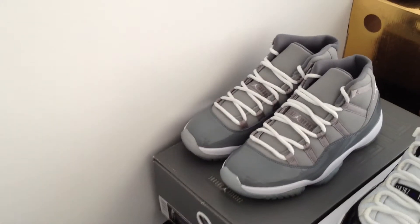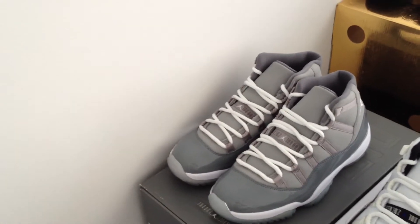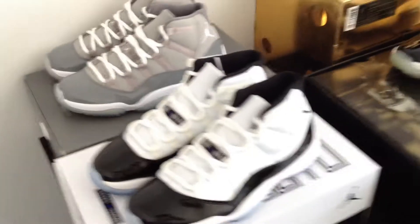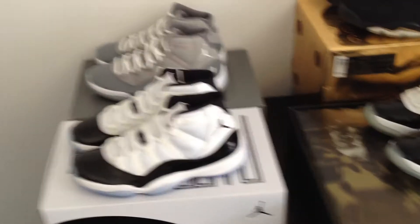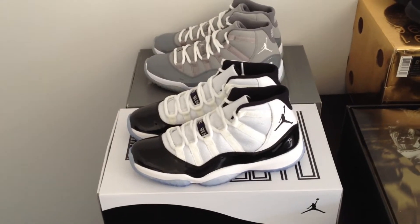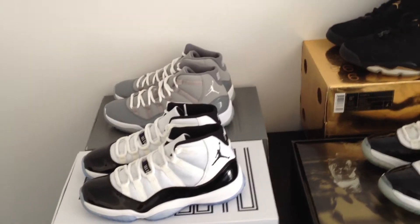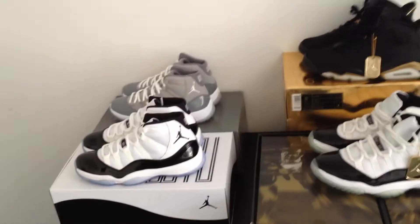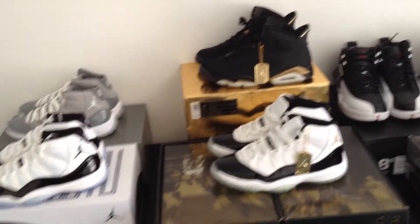Alright, let's go through this quickly — gotta get to work. Deadstock Cool Gray 11s, size eight and a half. I have a matching fitted hat size seven and a quarter as well as a matching t-shirt, brand new, size large. Deadstock Concord 11s, also size eight and a half. I have a few matching fitted hats, size seven and a quarter — they're all in videos I've shown before, so check my other videos.